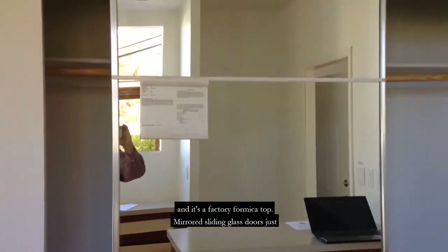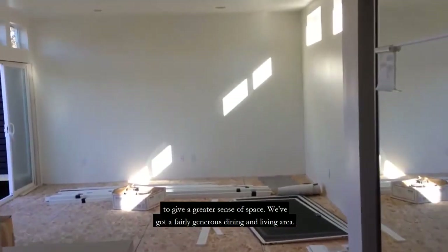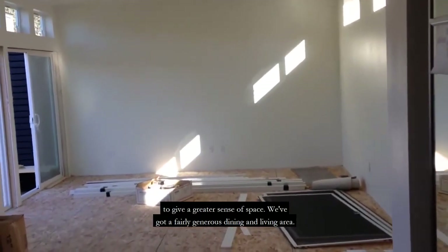A mirrored sliding glass door is just to give a greater sense of space. We've got a fairly generous dining and living area.